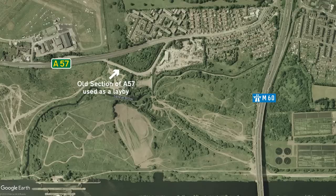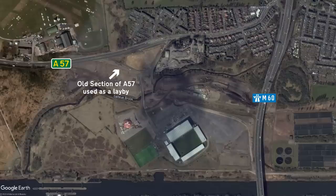For a while this is how things stayed, until around 2009 when work started on building a 12,000-seat rugby stadium on an old brownfield site right next to the old A57. This was great, but after its completion, traffic in the area increased significantly — more so on match days of course — and none of the surrounding roads were really built to handle this increase in traffic.